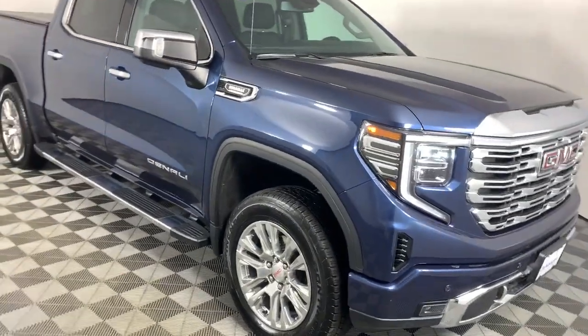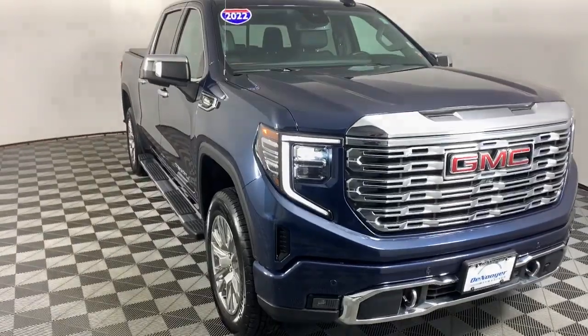Stop dreaming and start living. This handsome Sierra won't last long. Our team will give you an outstanding...